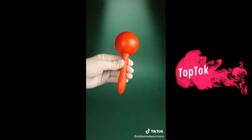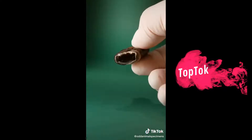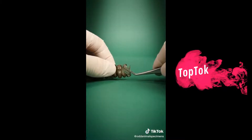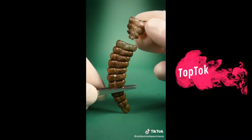I thought rattlesnake rattles worked like maracas, and they had little bits inside that knocked around to make sound. But they're hollow, so that can't be the case. But look here — if I pull on the rattle, a piece comes off. It seems like the rattle can come apart in different sections.